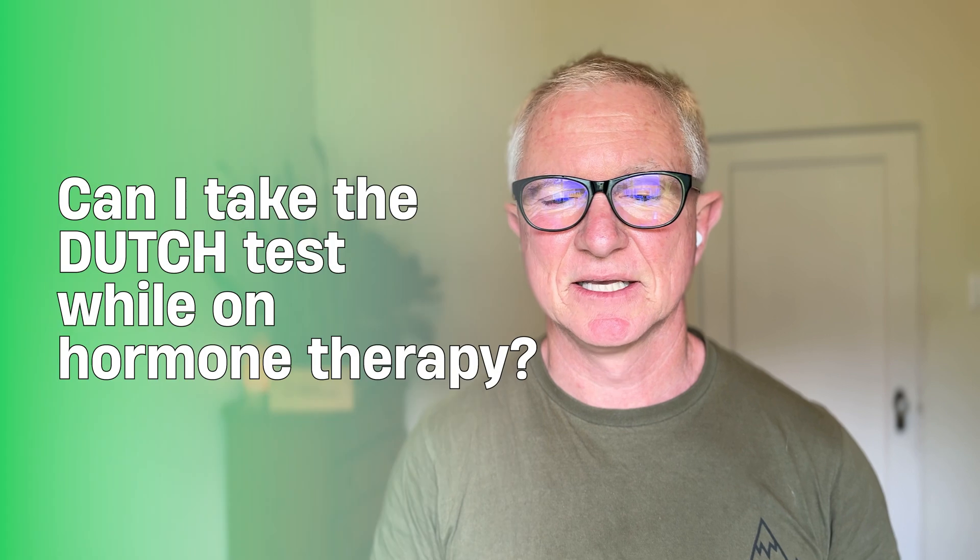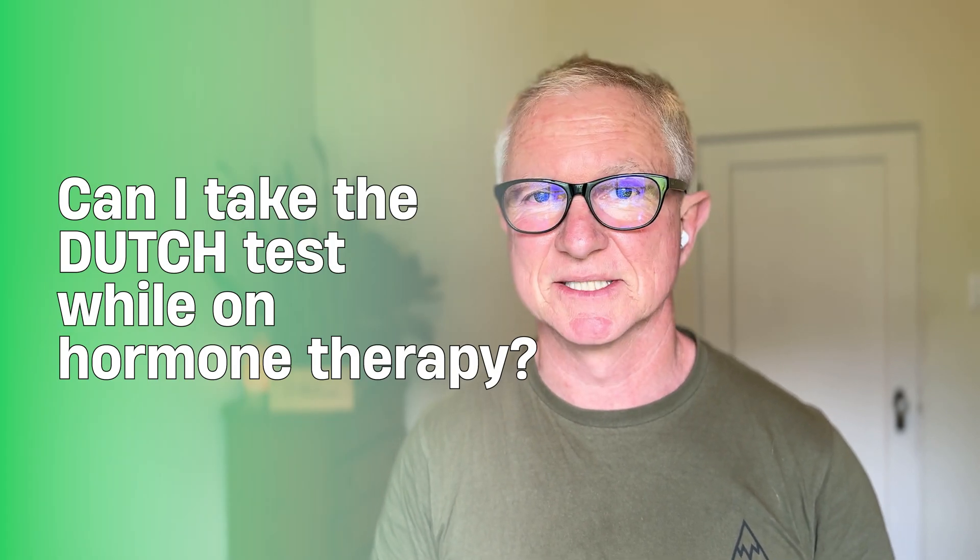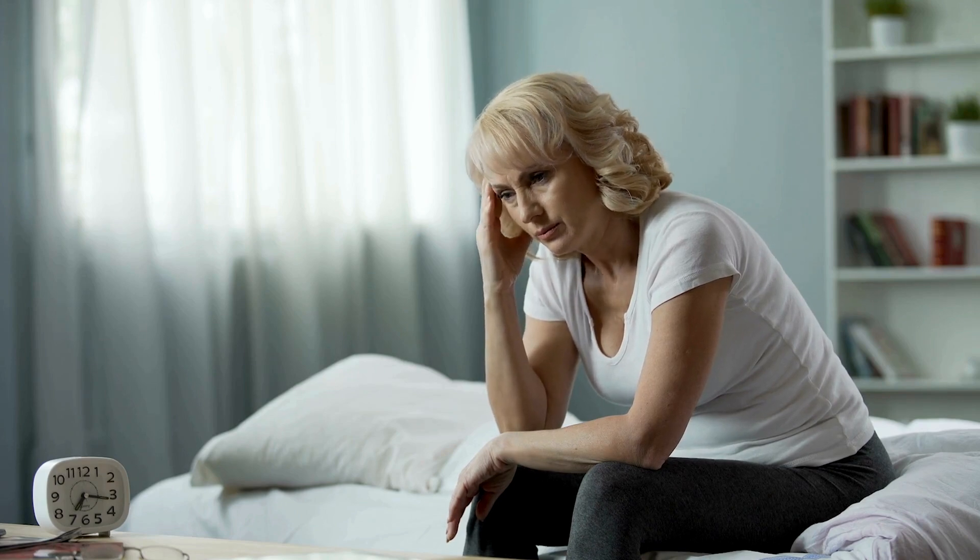Can I take the Dutch test while on hormone therapy or HRT? If you're on the oral contraceptive pill, I recommend not doing the test as it will suppress sex hormones and give a false result — unless you only want to check adrenal function. If you're on bioidentical hormone therapy or HRT, you can use the Dutch test to monitor whether you're getting too much or too little hormone. For post-menopausal women on HRT, the goal is giving you enough hormones to feel good, not restoring levels to what they were at age 30.